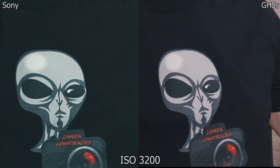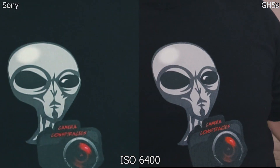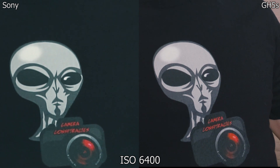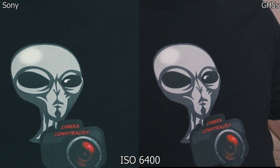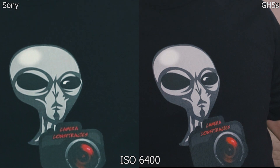ISO 6400, f8 — how's that looking? GH5s, are you keeping up or are you out of your league? Zooming in on the shirt — available for sale — which blackness has more shadows and grain, and which light is good? Who is winning this battle right now?